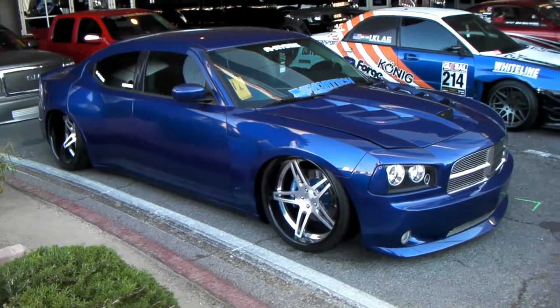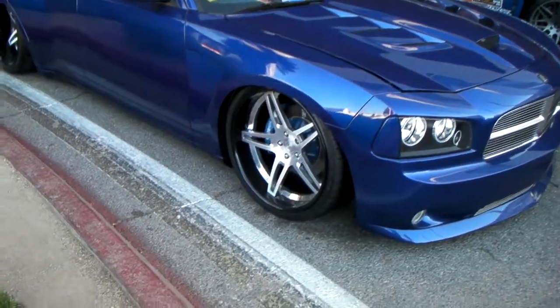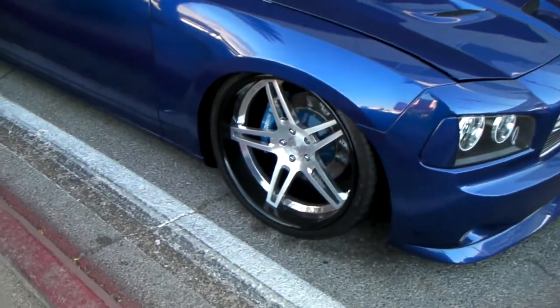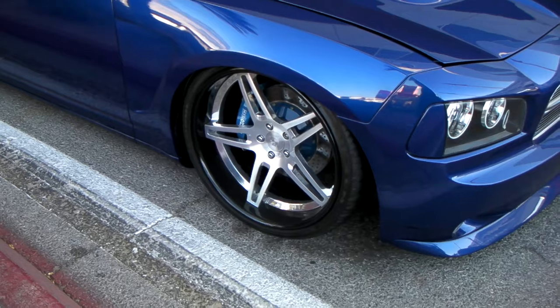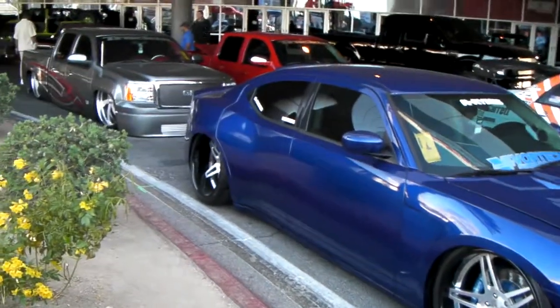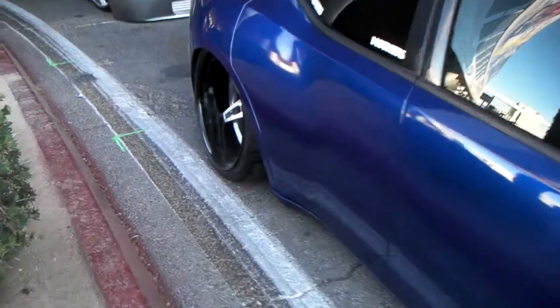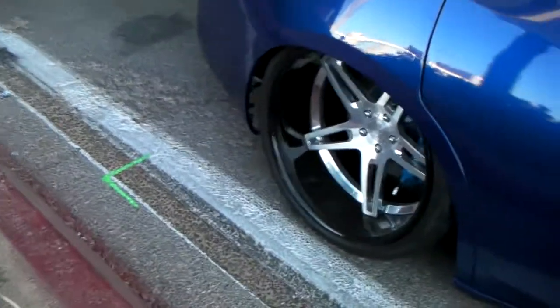Right now we're standing in front of a brand new Dodge Charger — 20s in the front, 22s in the rear. Got new tech custom three-piece wheels, brushed face with a black lip. Great looking wheel, great looking vehicle, everything came out really nice. It's tubbed in the back, got a really mean back lip on the vehicle.